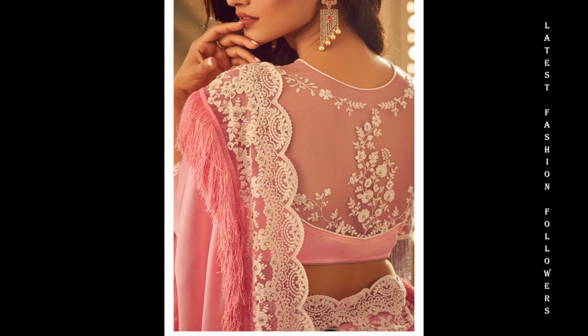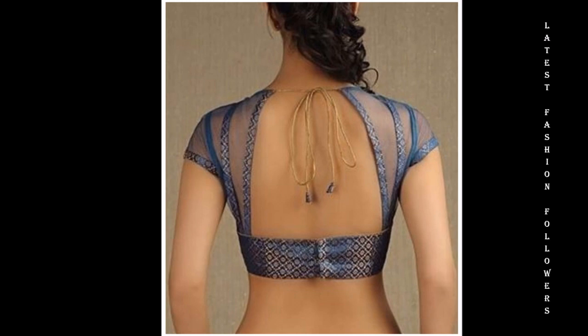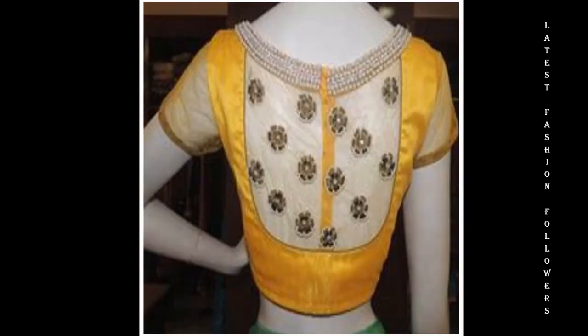You can use a knit blouse design, and you can attach a lot of clothes. I create a lot of videos on my channel.